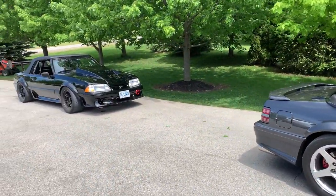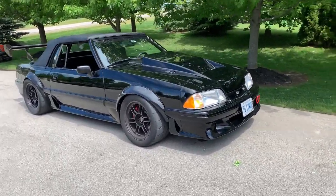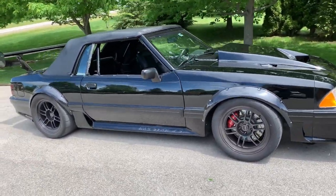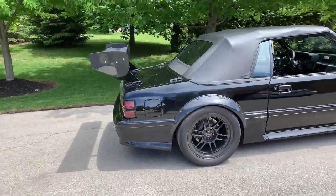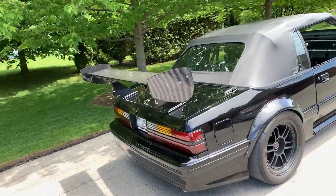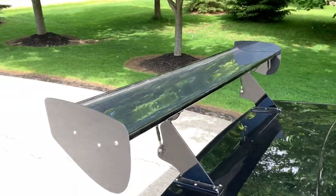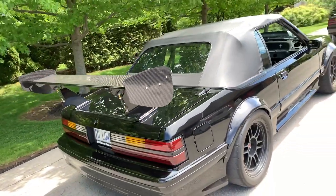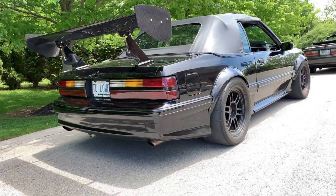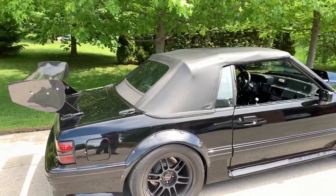Beautiful cars, guys — check out these monsters here that came for a visit today. Now this is a unique convertible Fox. Check out this carbon wing — eight pounds complete. And 315s all the way around. 315s, Paul, all the way around!